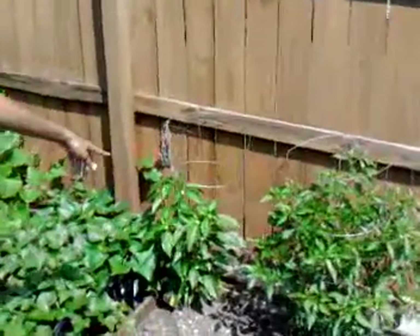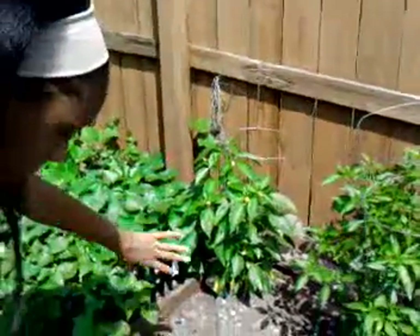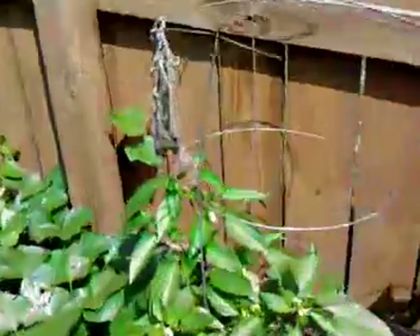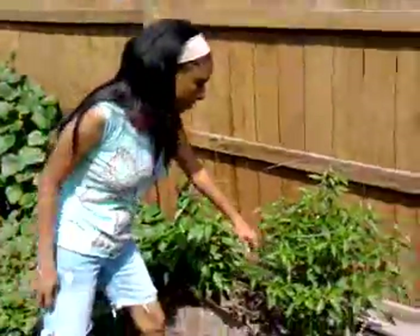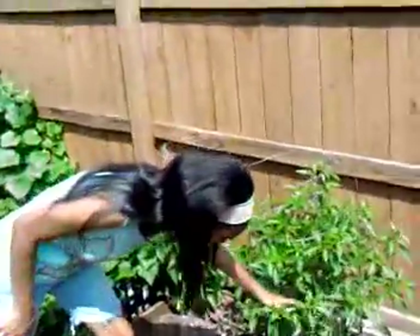And here we have the hot banana peppers all over the bush — they've got about five or six of those. And right here we have the green chilies. They're almost ready to pick.